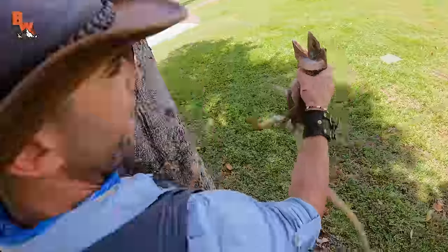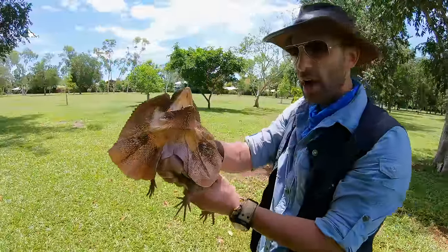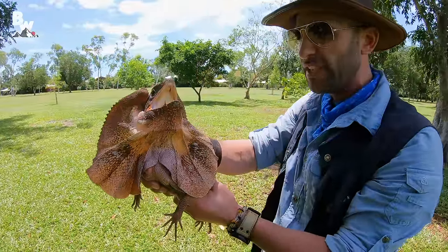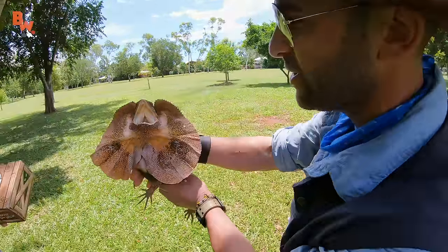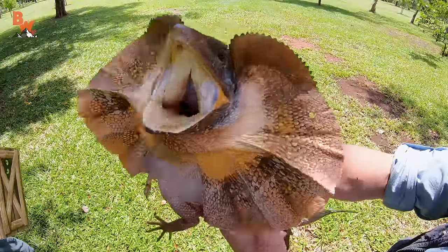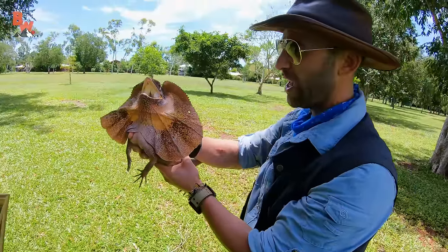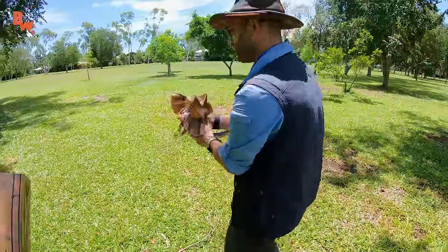This is awesome! This lizard is the only kind that has a frill like this — this species is the only one. They are incredibly prehistoric looking, and you can see that frill is a big defense mechanism, basically puffing up saying you don't want to mess with me.